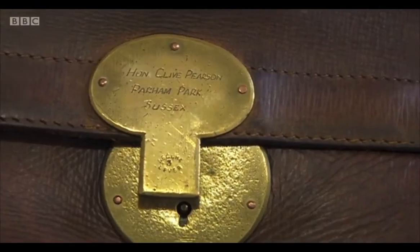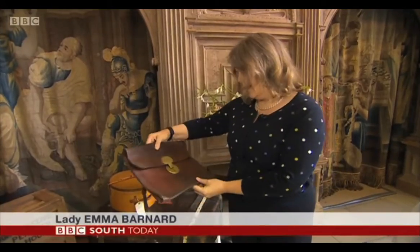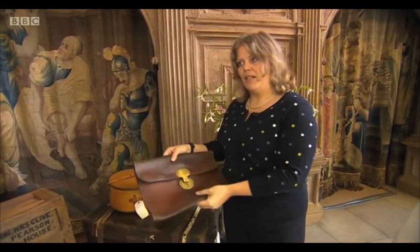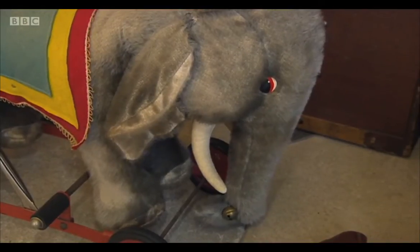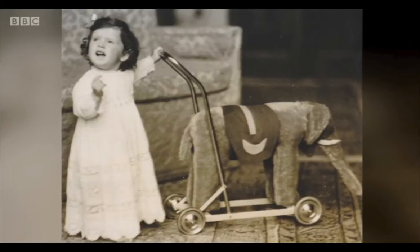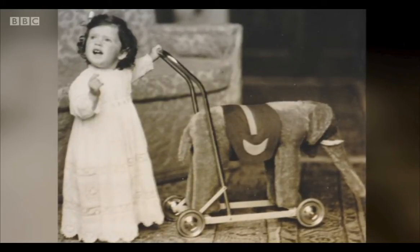It's the bag that went up to London on the train from Pulborough. Letters would come back down to Parham in this bag, and I imagine the station officer probably chucked it out of the train to the butler or somebody who went to pick it up. We also have a number of toys - there's a picture of my mother actually pushing this little elephant. It's very sweet.